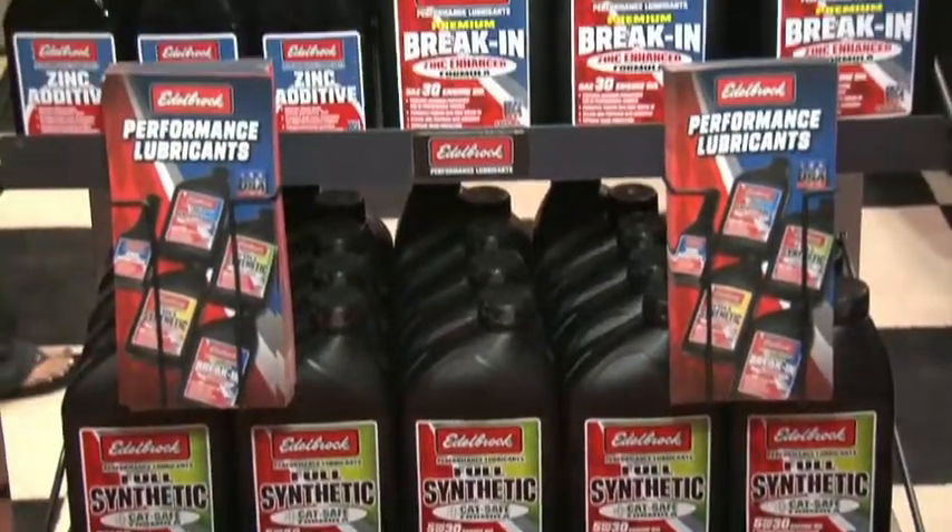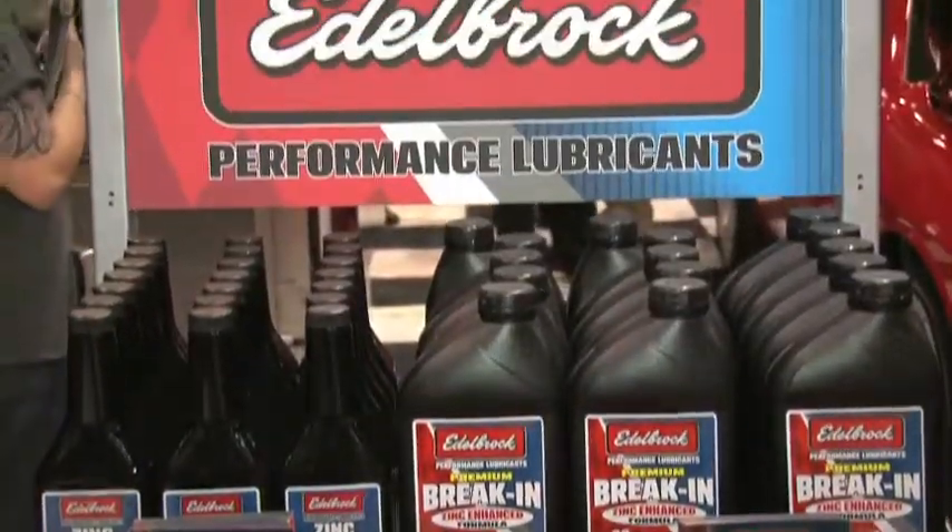We're excited to be rolling out the Edelbrock performance lubricants here at 2010 SEMA. It's a product whose time has come, with the government's involvement in reducing zinc levels in oil really putting anything high performance or race quality at risk as far as protection.